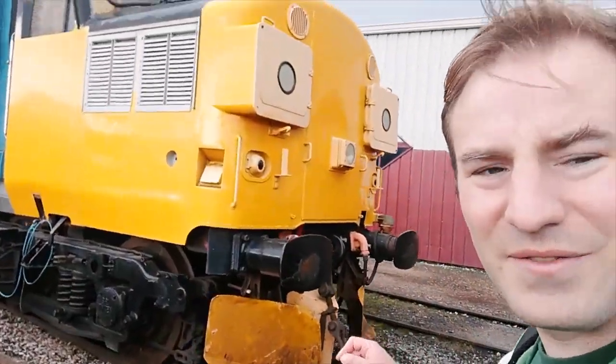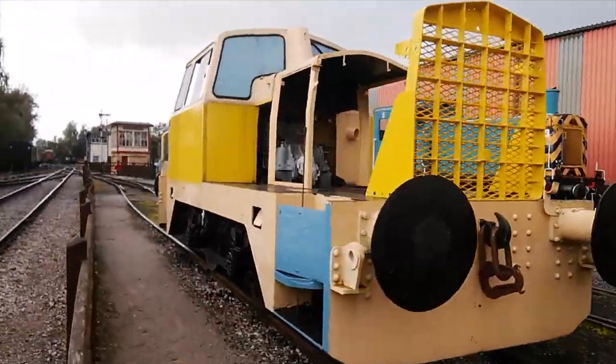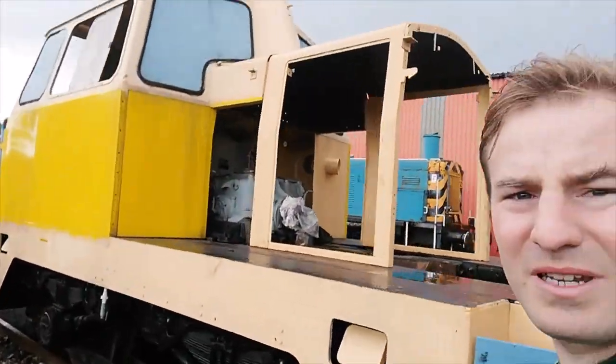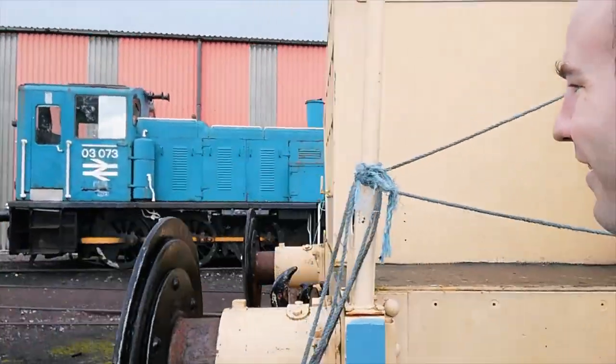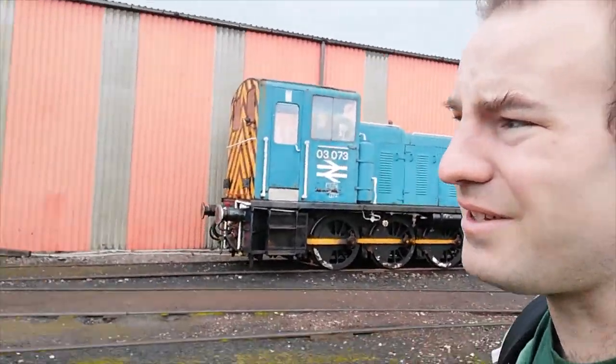So here we have a class 37. Sometimes they might do passenger rides up and down on this little demonstration line — maybe on special events, I'm not entirely sure. There's a diesel shunter here — I think it's a Rolls-Royce built diesel shunter, I'm not entirely sure. And I like this one — a no-frills shunter. Maybe it does brake van rides, but maybe it still does.